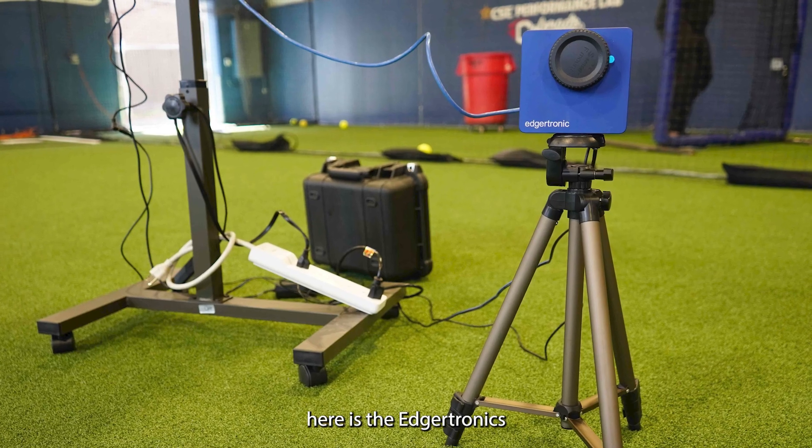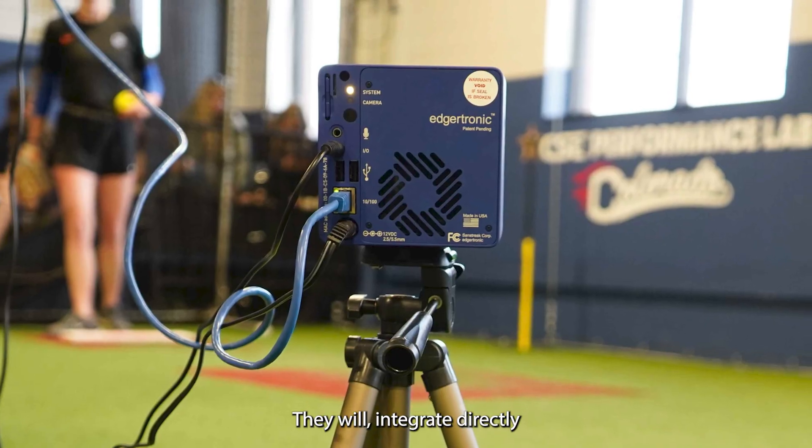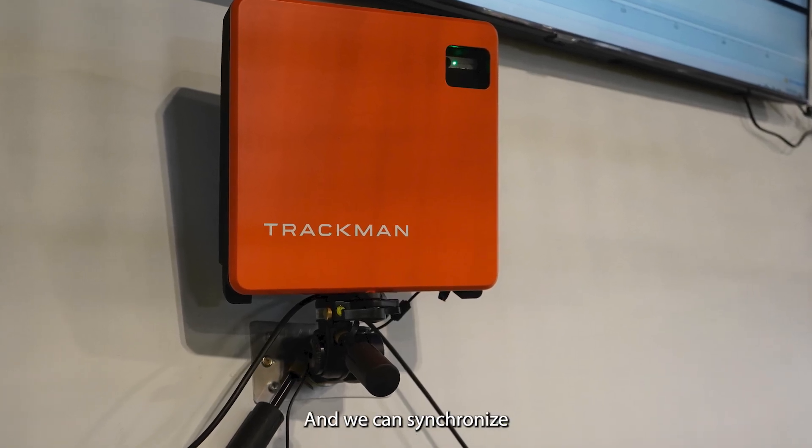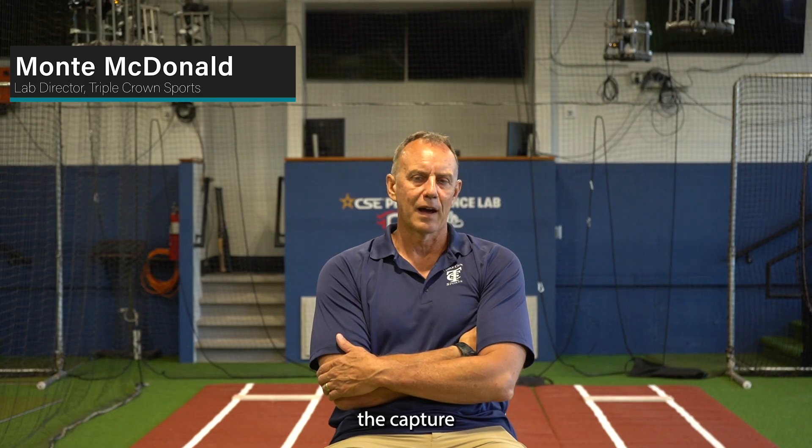Another camera system that we've implemented here is the Edutronix high-speed cameras. They integrate directly with our TrackMan system, and we can synchronize the high-speed capture with the ball flight data.